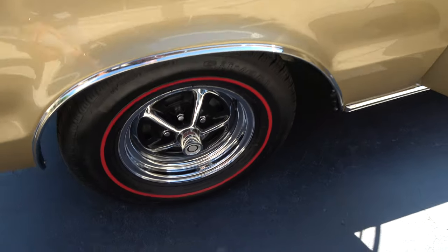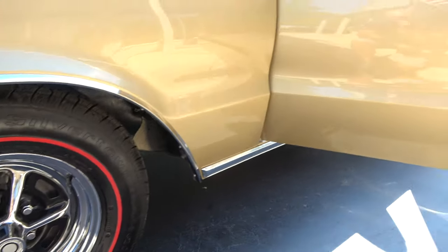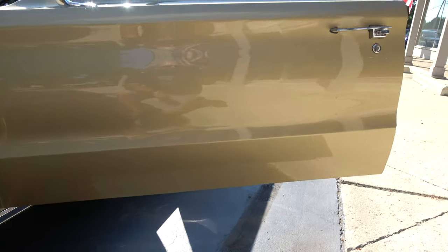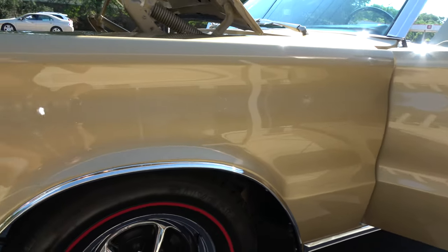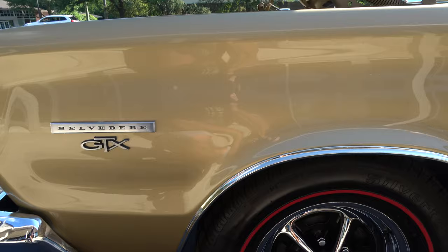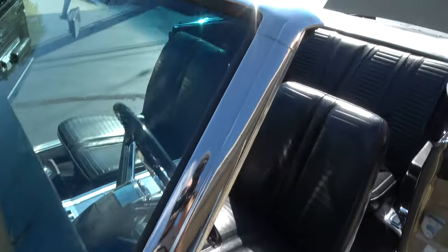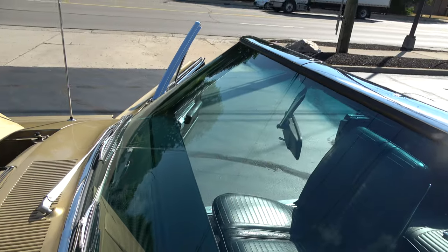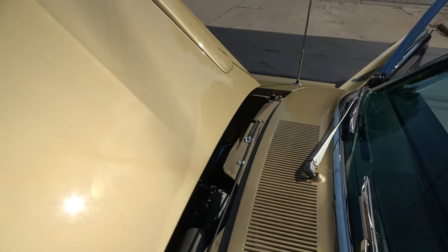I got a couple emails and text messages from guys over at the Mopar show that just went by — everybody reaching out asking where I was. Guys, I'm a grandpa now! My oldest son Nathan has a brand new little baby girl, Hudson. So I had to miss this year, but I'll be there next year.